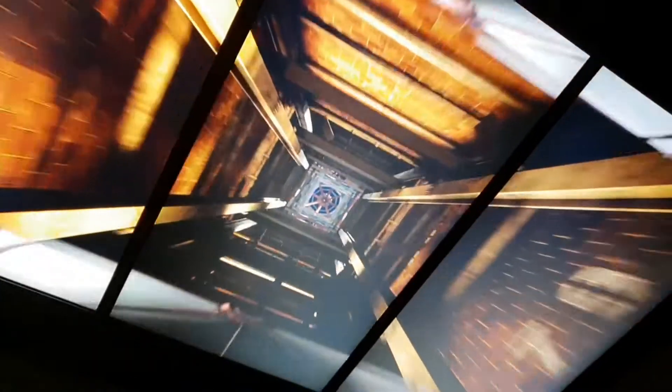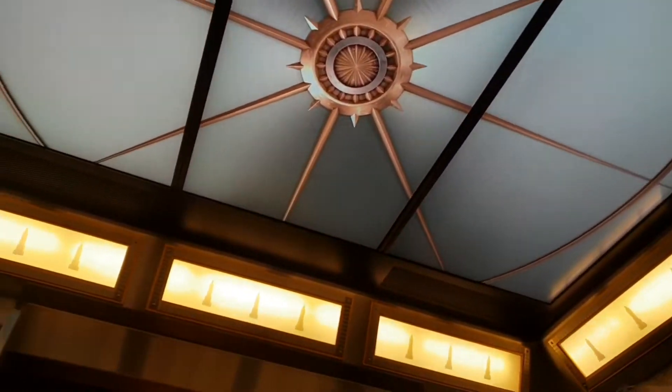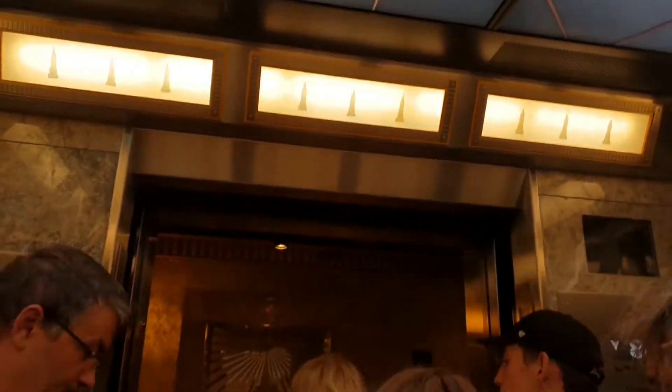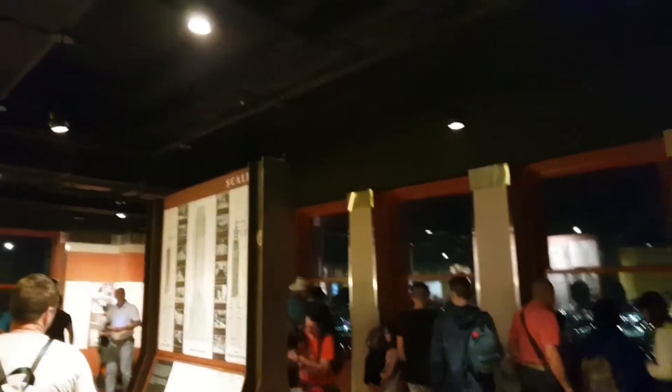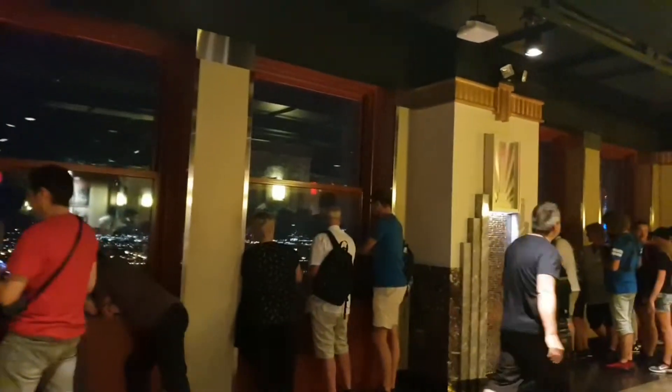We're coming up to the 80th floor, headed to the top of the Empire State Building. We are now at the 86th floor.